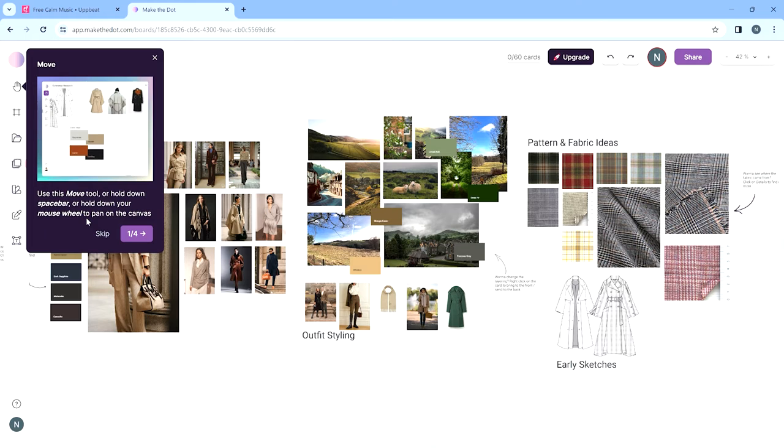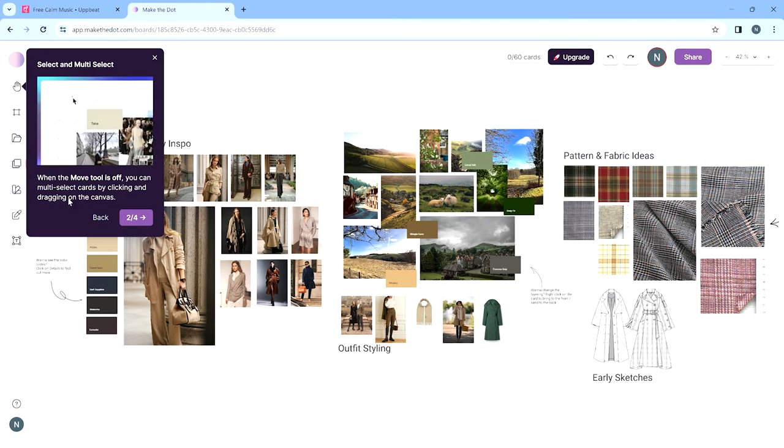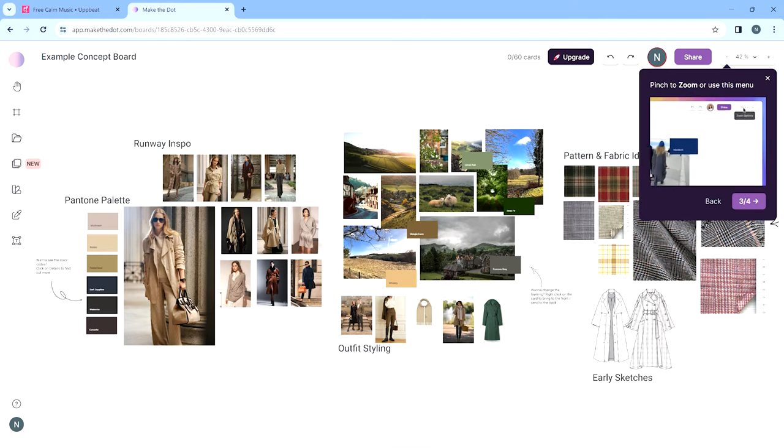Once on the practice mood board, it shows you what tools you can use to move things around and create different aspects of the mood board. You can click Next, Back, Skip, or exit entirely — but I do recommend going through it, as it shows you the ropes. The controls are similar to many other programs, so there's not much of a learning curve if you already know how to use Adobe programs or Canva.